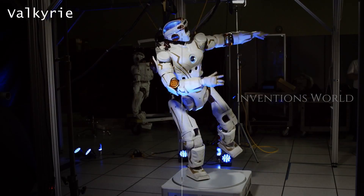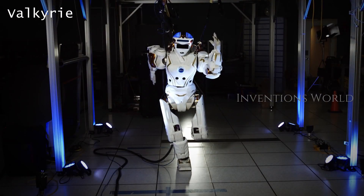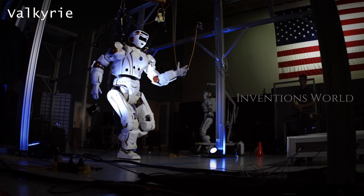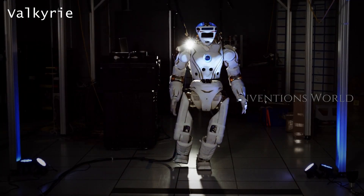Valkyrie utilizes the MultiSense SL in its head, anterior hazard cameras, multiple Lord MicroStrain IMU sensors, and ATI multi-axis torque sensors.